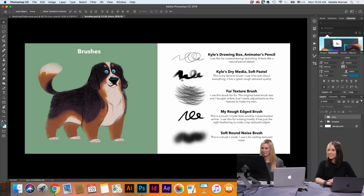Two of my favorite brushes are actually by Kyle T. Webster — he's like the brush master. You can download his brushes on Creative Cloud. I use the Animator Pencil for my underdrawings, and it's a very important process to get right before you start rendering.